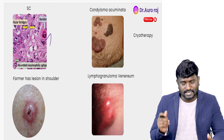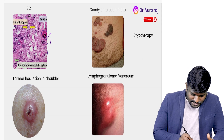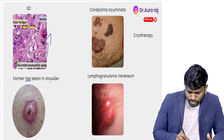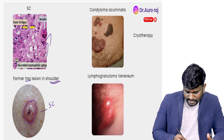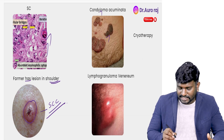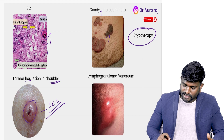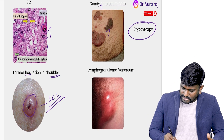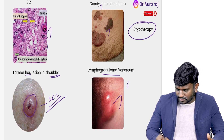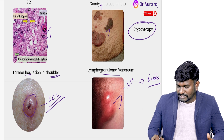Let's revise squamous cell carcinoma. Look at the image here — keratin pearls are seen in the histopathology, and we can also see keratin deposits in the lesion. Farmer's lesions on the shoulder could be squamous cell carcinoma. Next, this is the image of condyloma acuminata — treatment is going to be cryotherapy. And here we are going to see lymphogranuloma venereum — LGV — and we can see buboes.